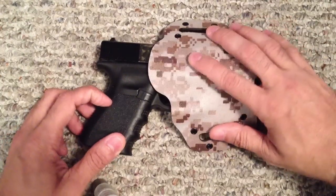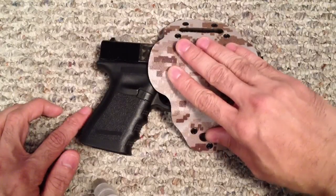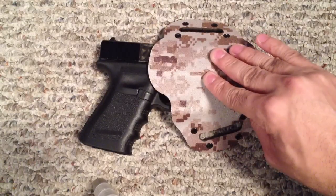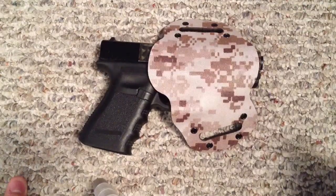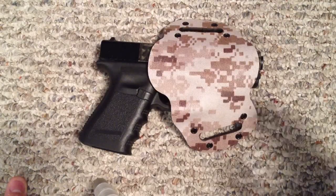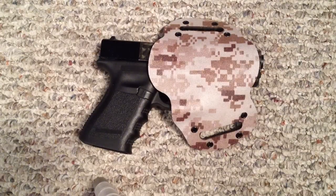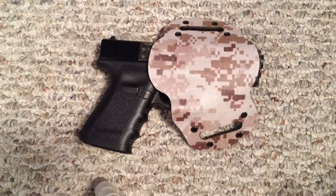Not only is this made in the U.S. and made by a fellow YouTuber, but the price is very reasonable — anywhere from $45 to $55, depending on the materials, if you want carbon fiber. He's starting to do some lizard leather skin ones too. And as of recently, he's actually starting to make knife holsters as well. So if you carry a gun and a knife, he's kind of hitting all those demographics, which is really cool.